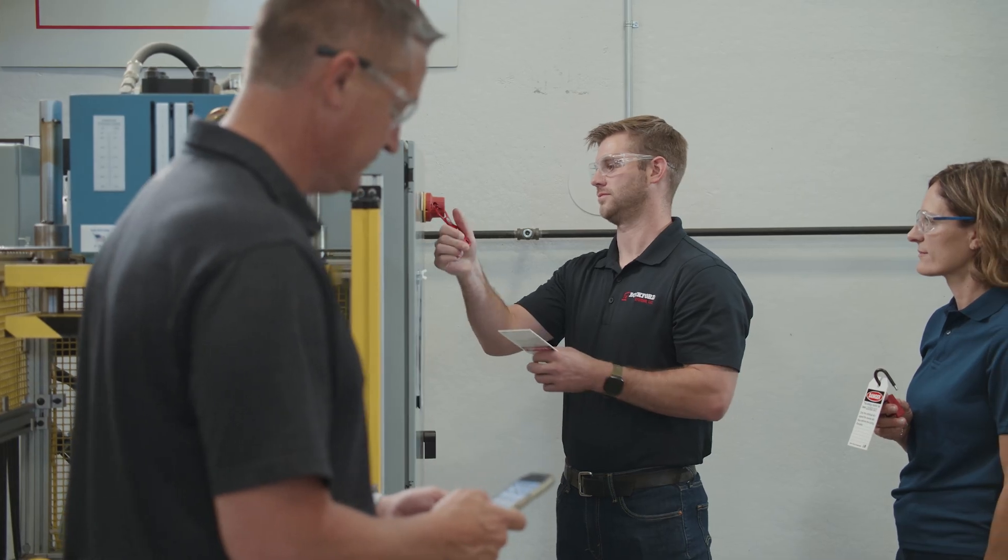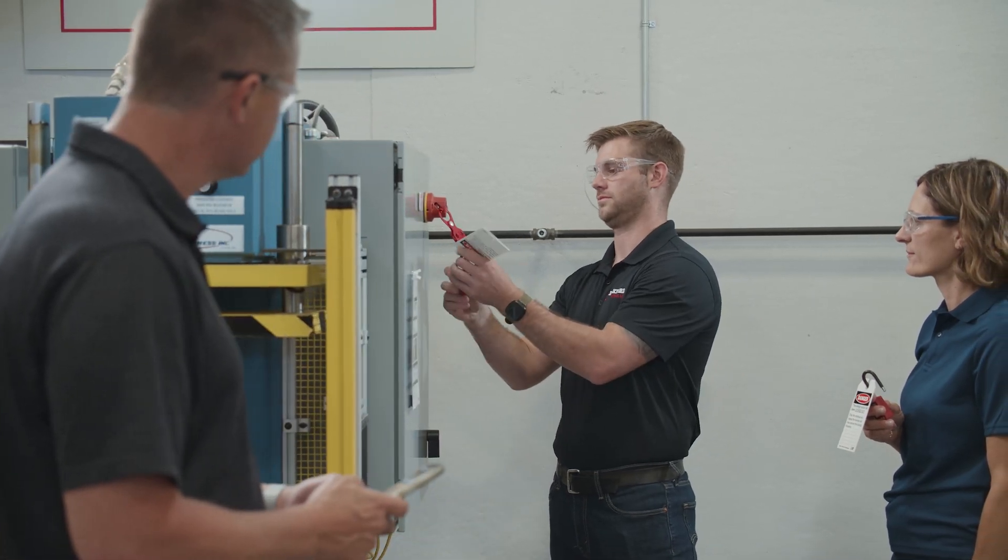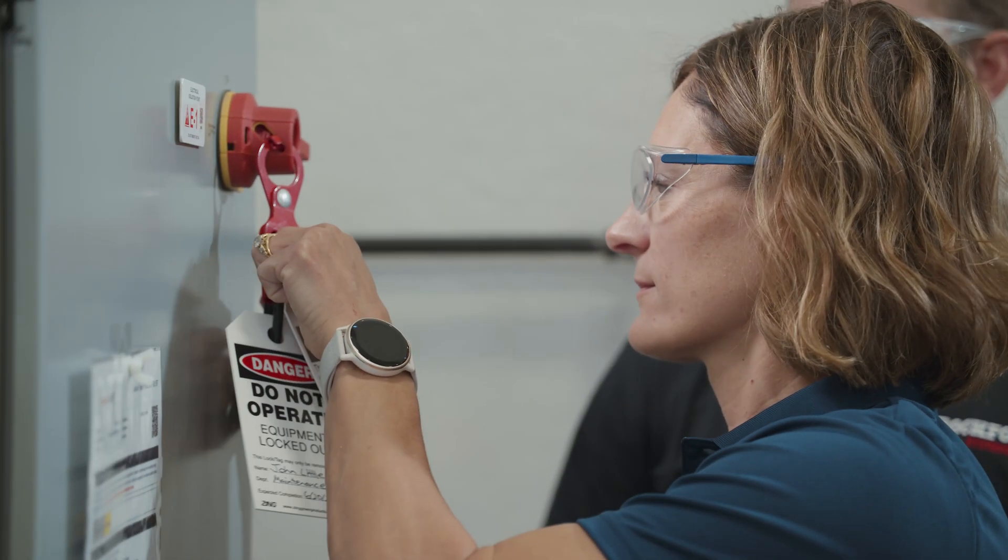That's going to tell you when the last periodic inspection was done and when it's due again. Compliance reporting happens behind the scenes, and you can easily go in and print out a periodic inspection report or email it at any time.